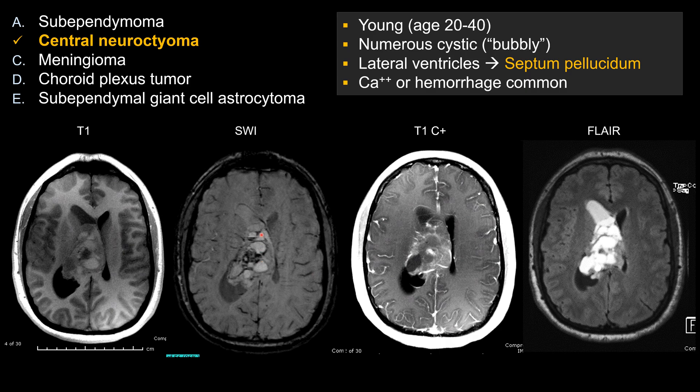For central neurocytoma, calcification or hemorrhage is relatively common. All these features combined make choice B, central neurocytoma, the best answer here.